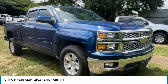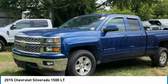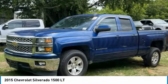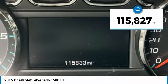Check out the 2015 Silverado 1500. The Chevy Silverado 1500 has the lowest cost of ownership of any full-size pickup. This vehicle has less than 120,000 miles.